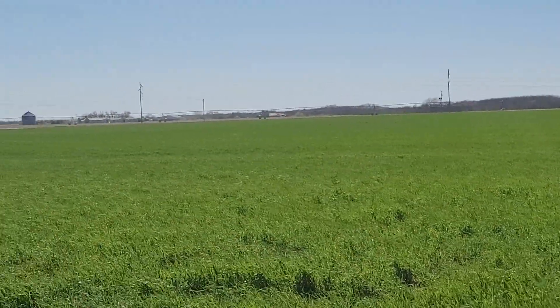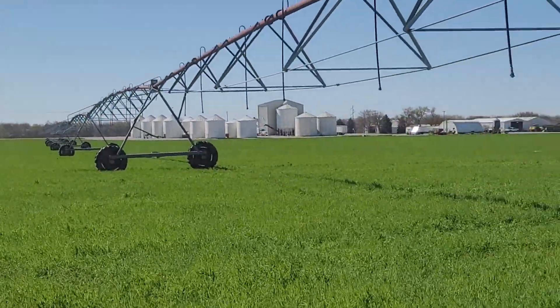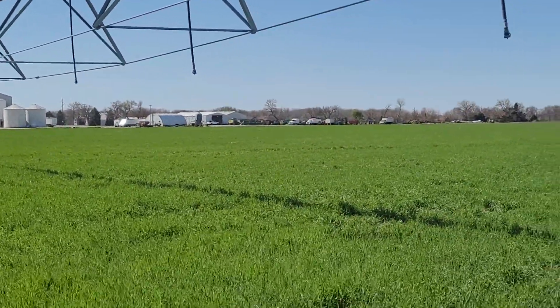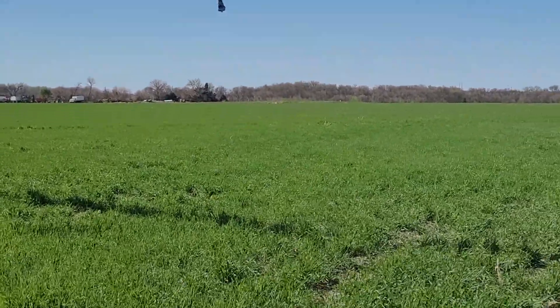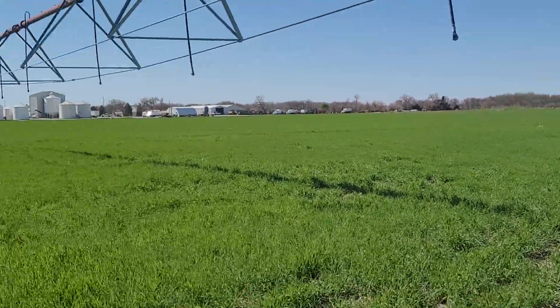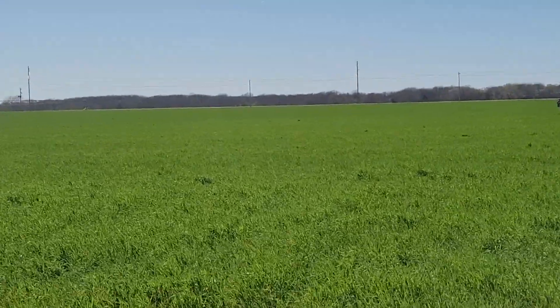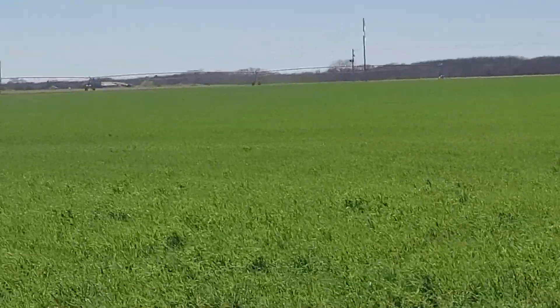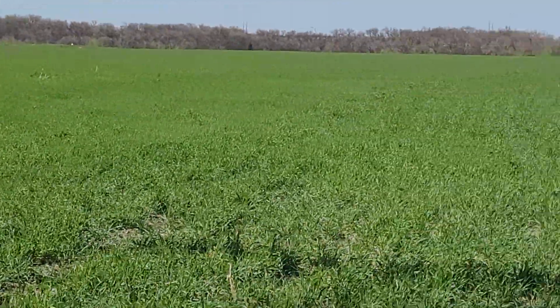If I let them grow for another two weeks they would fill in and look much better, but at a certain point you just have to put your cash crop in. Like I always say, cover crops are good, cover crops are great — do everything you can to plant them, just start planting them. You will find reasons to continue planting them, but don't let them get in the way of your cash crop.